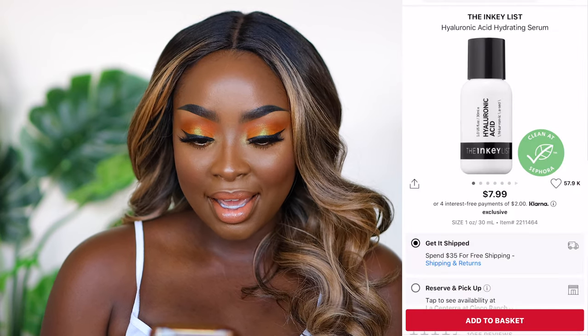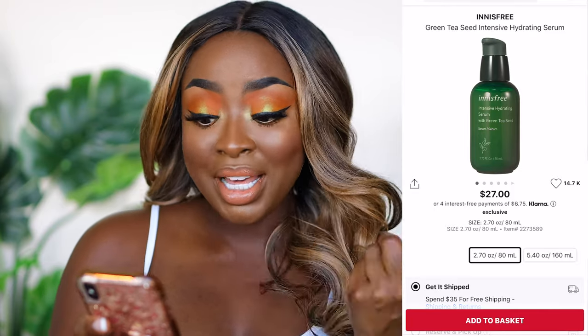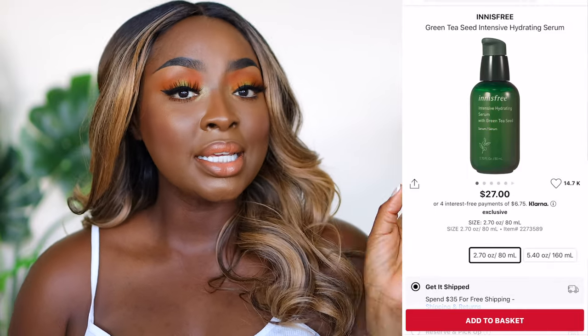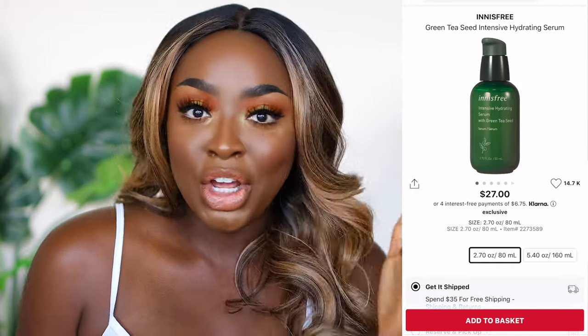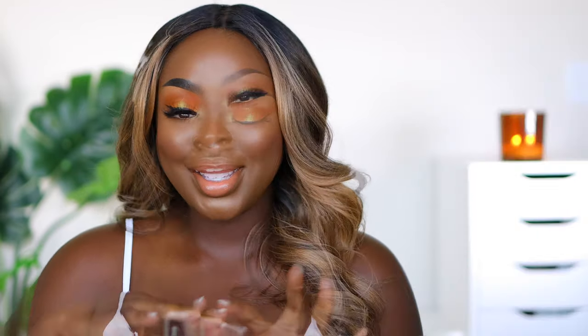The Inkey List has a hyaluronic acid that I like — I've already finished it — and I've also been using their Hydrating Green Tea Serum. It has a very light scent and is very hydrating. A trick I've been doing lately is layering my serums — taking the same serum, applying one layer, and then applying another layer on top for more intense hydration. Why not?